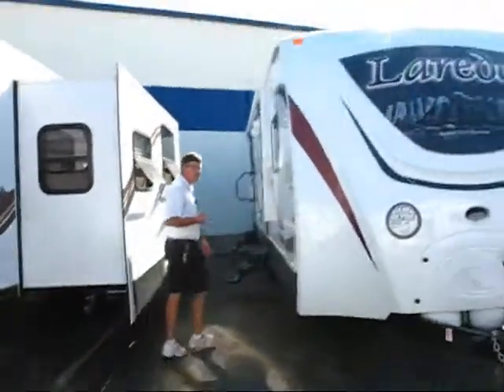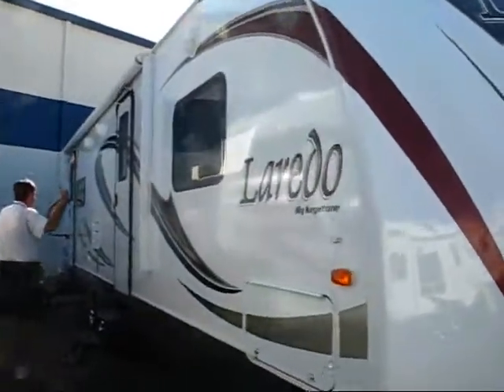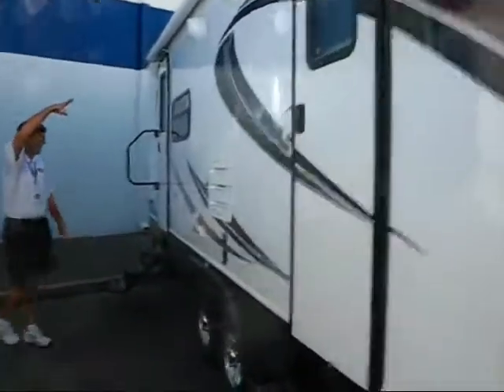It also has two entries, so you have an entry into the bedroom and an entry into the back. The power awning covers both entries. Plus you have a TV out here and your outside speakers.